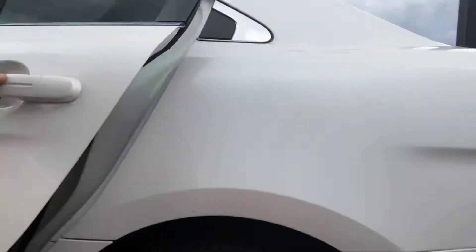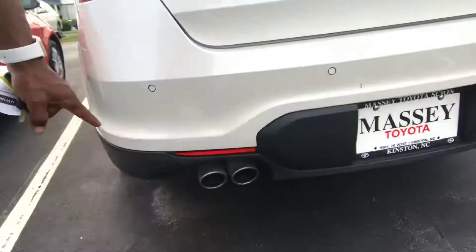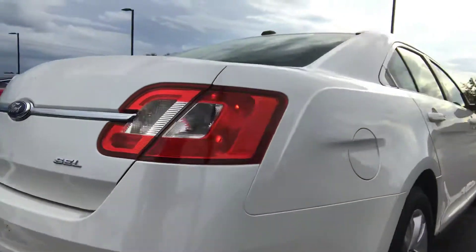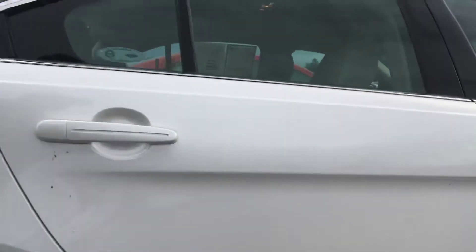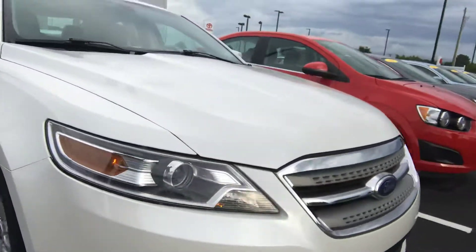Leather interior, has your parking sensors, dual exhaust, beautiful pearl white exterior — your number one preference.